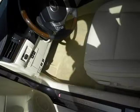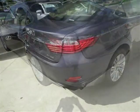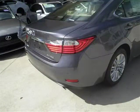This 2014 Lexus ES350 sedan is located in Margate, Florida and has 7 miles on it. This sedan has a beautiful nebula gray pearl exterior paint color, which is complemented by a parchment leather interior color.